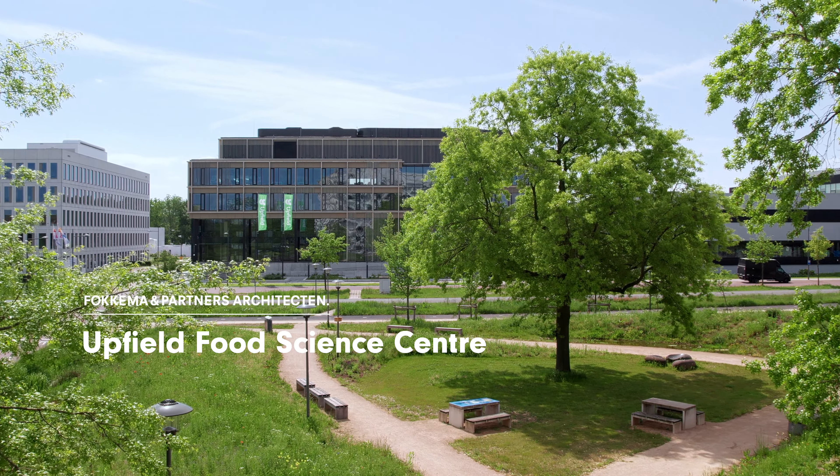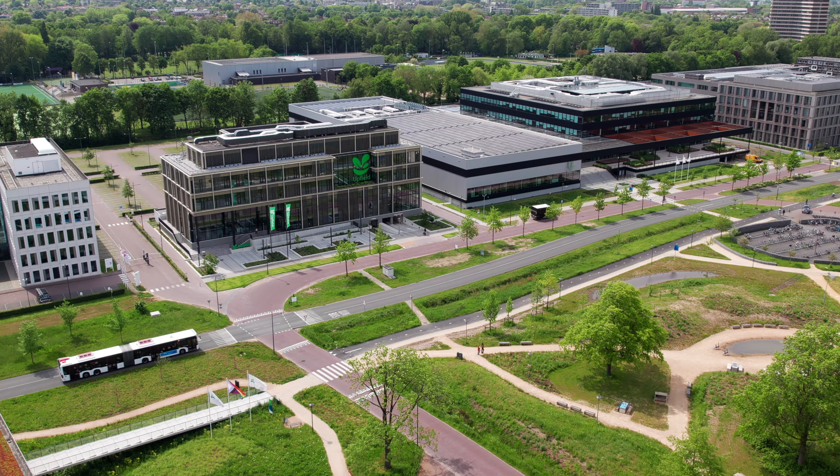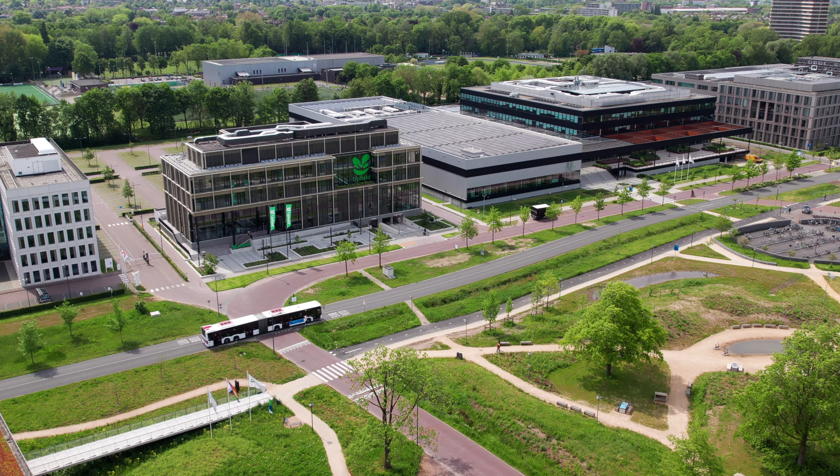After previously working on the research and development center for Unilever and Friesland Campina here at the Wageningen University campus, we were able to share our experience and knowledge with Upfield to design their unique food science center.